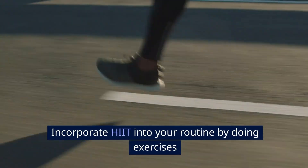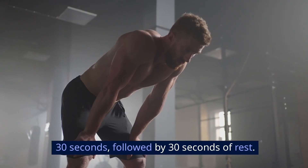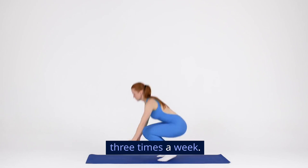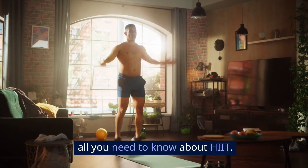Incorporate HIIT into your routine by doing exercises like sprinting, jumping jacks, or burpees for 30 seconds, followed by 30 seconds of rest. Repeat this cycle for 15 to 20 minutes, three times a week. To get in-depth details on HIIT, check out the playlist that will show up on your screen right about now — it has videos that show you all you need to know about HIIT.